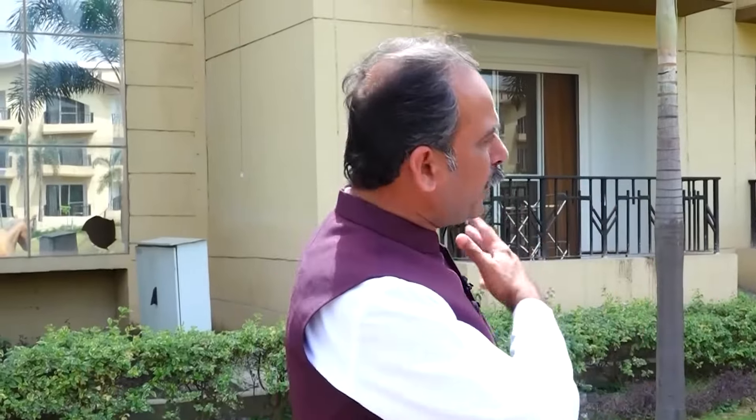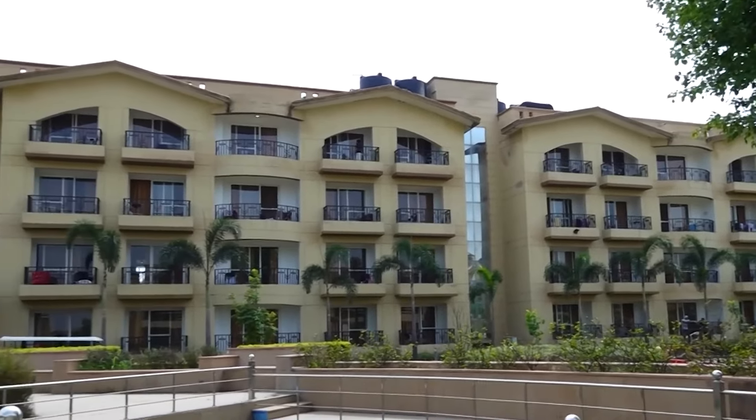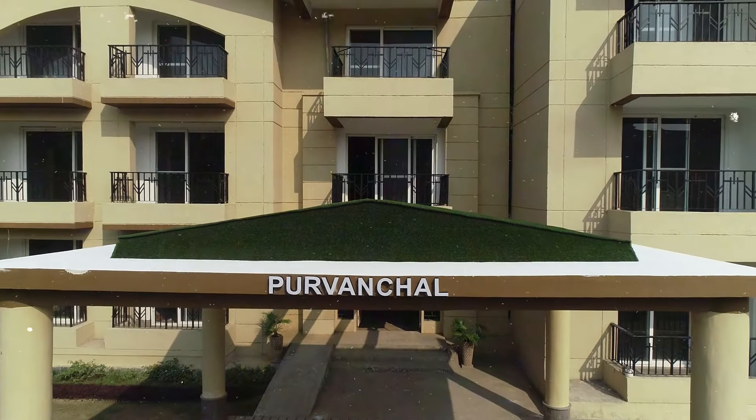This is our B1 block, which is called Vidyan Chal. The B2 block is called Pruvanchal.